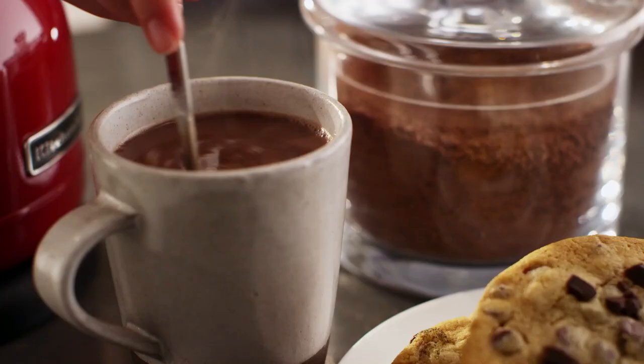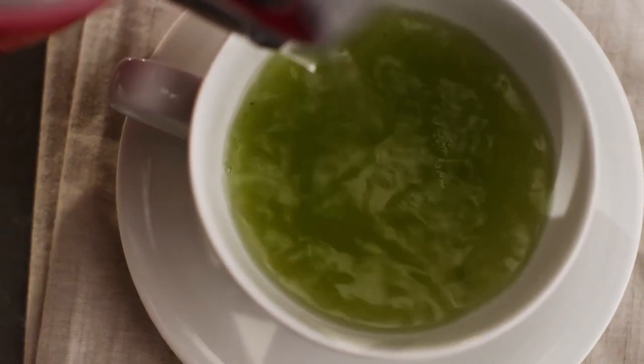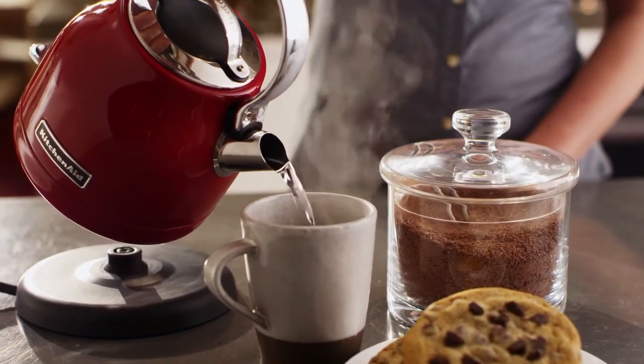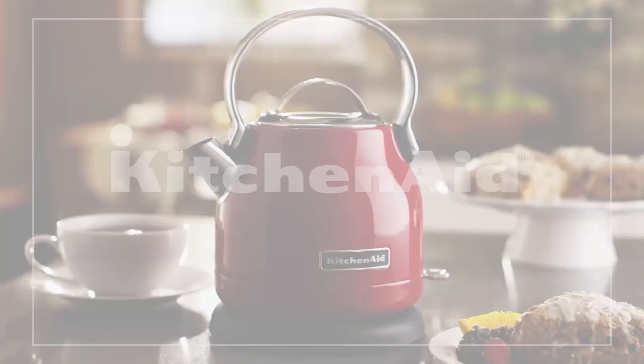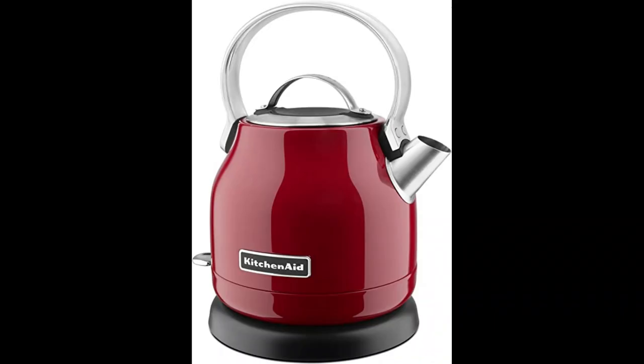It comes in 5 colors that you can coordinate with other KitchenAid appliances. The 42-ounce 1.25-liter capacity is big enough for most people's needs, but it's not the biggest capacity kettle available. Reviewers like the traditional style and sturdy metal construction, but noted that the outside gets hot to the touch, though the handle stays cool. If you're just looking for a standard electric kettle without variable temperature control, this KitchenAid kettle should fit the bill. Note that products with electrical plugs are designed for U.S. outlets, and voltage differs internationally, so check compatibility before purchasing.